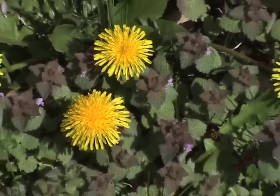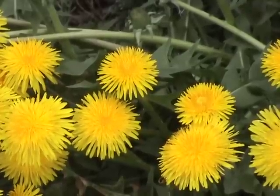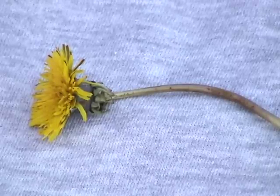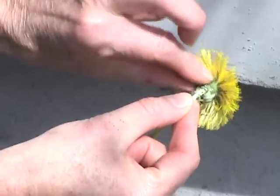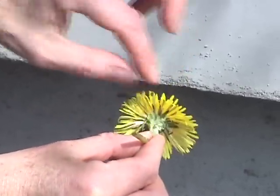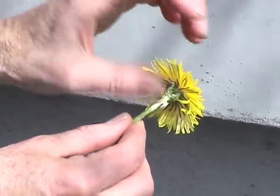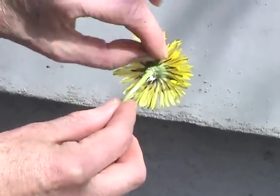Dandelions don't discriminate — they'll grow anywhere. Here, they're hugging the wall by this school. I use the flowers to make fritters. I usually leave a bit of the stem on so I can hold and turn it upside down. You can see it has like a little skirt, and then hanging down from that are little green sepals. These are bitter, so what I do is I pick them off while I'm in the field, so that's one less thing to do at home. I don't pick all of the green off, because if I did, the flower would completely disintegrate.